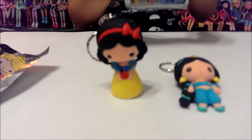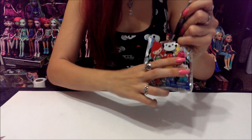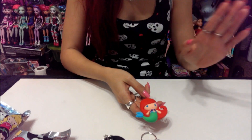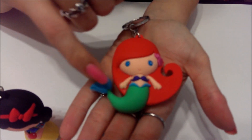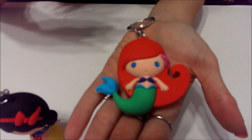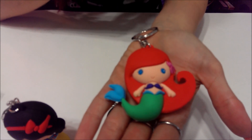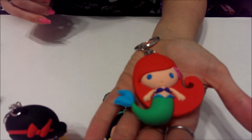One more left in this really quick toy opening video. I got a good one — I got another Ariel, which is great because as you guys know I collect Ariel! I'll show you one more time in case you guys didn't see any other video. I like how they gave her some blue accents in her tail and didn't just make it all green, and she has a pink flower in her hair and of course her blue eyes. She looks so good!